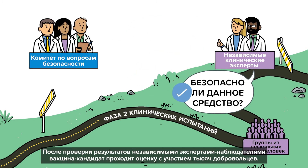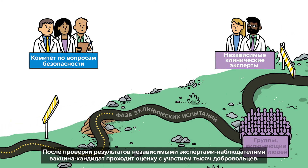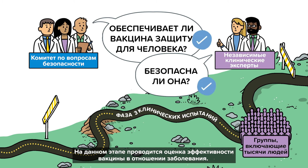Once the results have been checked by the independent expert observers, the candidate vaccine is evaluated among thousands more volunteers. This phase determines whether it is effective against disease.